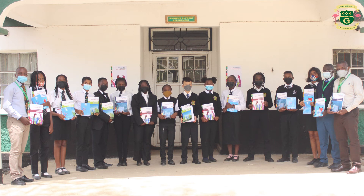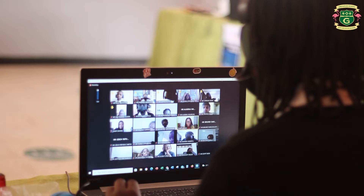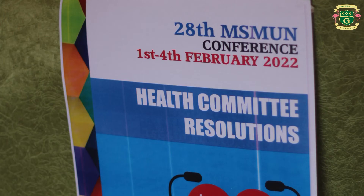Last but not least, we have our enrichment programs that enhance the prospects of our children getting to university. Model United Nations is a simulation of the proceedings in the United Nations that handles global matters. Students write resolutions and defend them, and get a chance to interact with learners in East Africa where they build confidence, attain problem-solving skills and innovative skills to solve 21st century problems.